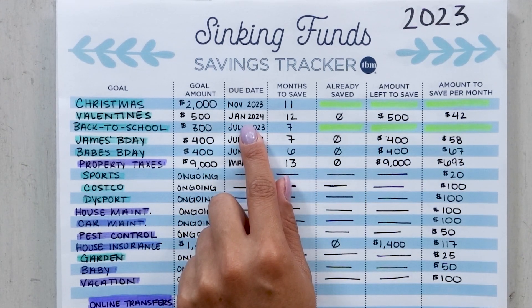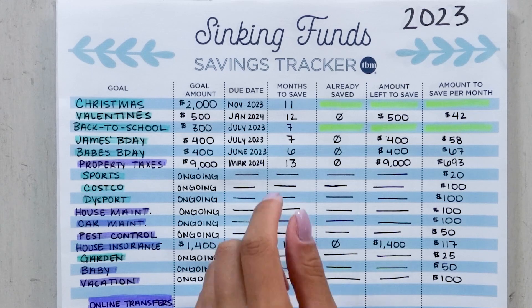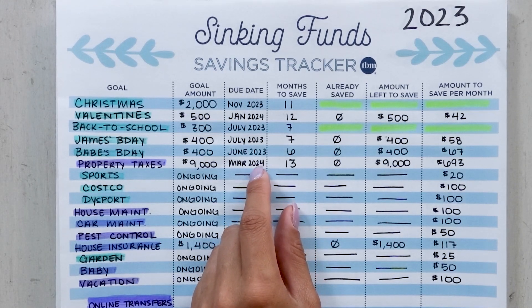$42 a month is drastically lower and a much smaller hit to our budget than the total $500, because when we're not planning in advance we're reacting to what's happening rather than preparing ahead. I would much rather save $42 a month and have peace of mind knowing I have the cash when Valentine's Day comes — rather than getting there and swiping my credit card because I'm reacting to the events that make up my real life and the things I value and enjoy.